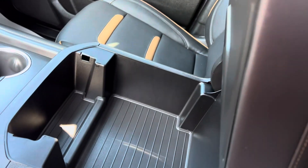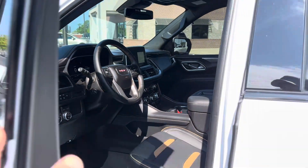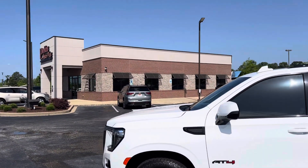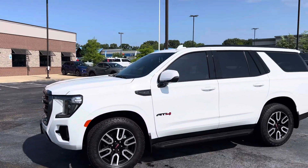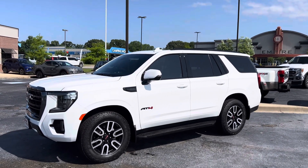More space underneath. These things are so awesome — I think you're going to love it. 2023 GMC Yukon AT4 at Perkins Motorplex in Jackson.